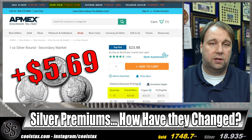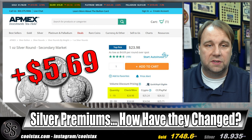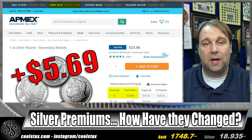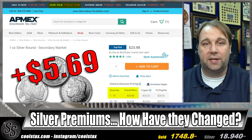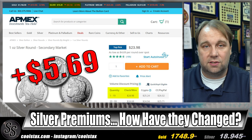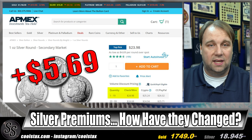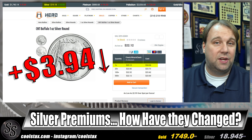Our most expensive this month is APMEX at $5.69 over spot for generic silver buffaloes. Keep in mind we are looking at the one-to-19-ounce price — you can get a discount if you buy more than 19 ounces. We are also looking at the check and wire price, since it's better to wire or send a check than pay the extra credit card processing fees. APMEX comes in as our most expensive for silver rounds at $5.69 over spot.